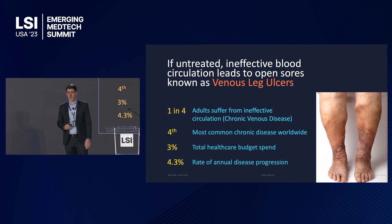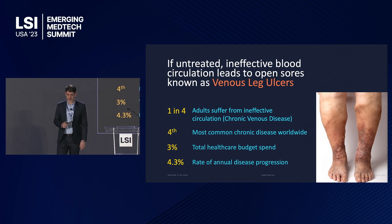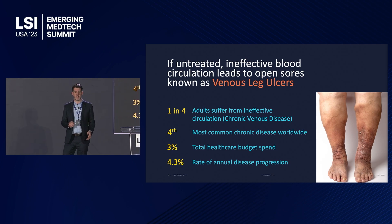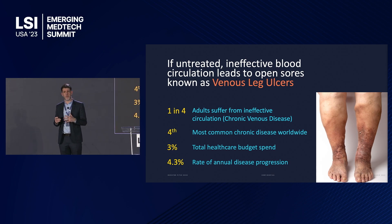It's a very prevalent disease that affects one in four adults and one in three over the age of 65. It is the fourth most common chronic disease in the world, leading to a healthcare spend of up to three percent of western healthcare budgets, and it gets worse for four percent of patients per year if symptoms are not treated.